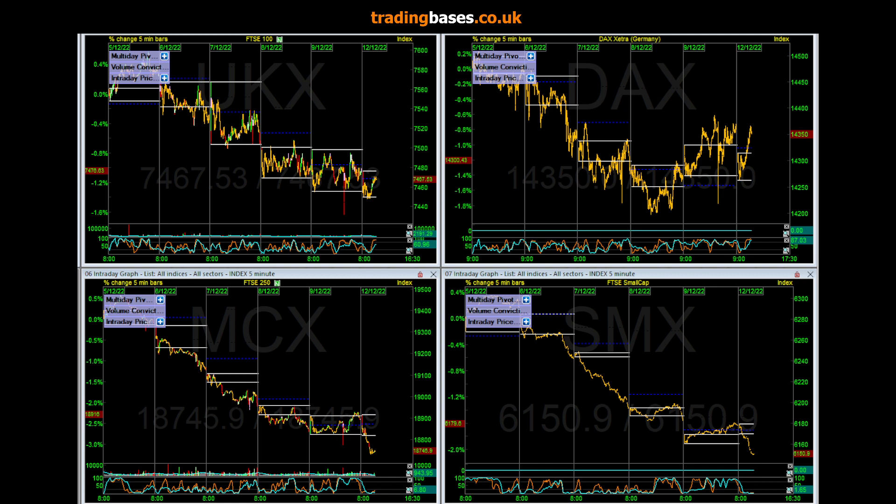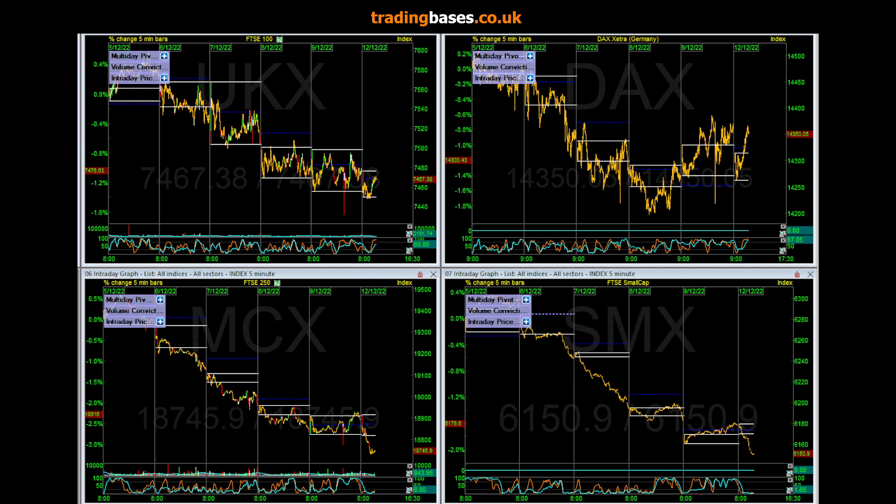Okay, thought I'd just run a quick Monday morning radar update. Run through these markets — FTSE 250 through the lows again, small caps through the lows. The main market, sort of blue chips, is just holding up.